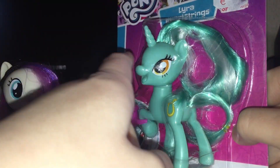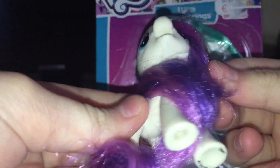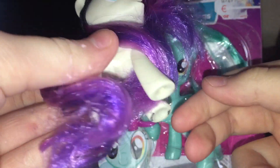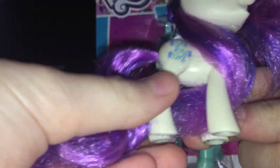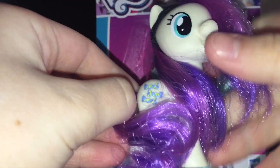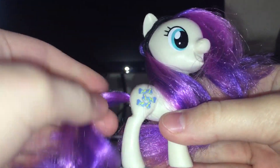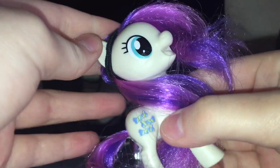I just want to say that Lyra doesn't look too creepy. Bon Bon is the best pony from these because she doesn't look creepy — she looks really normal and natural. Even Pinkie Pie looks good. People always say these ponies look weird, but I don't really think they look weird anymore.